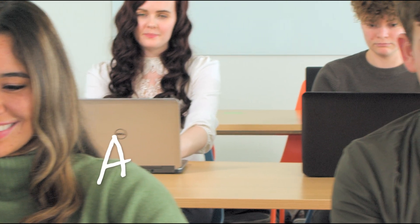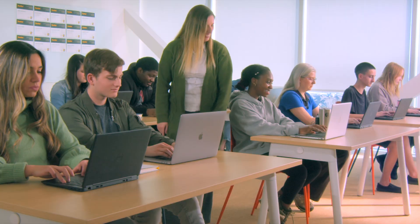Sarah just got an A in your class, and so did Sean and so did Kenzie. Everyone's working hard to achieve success.